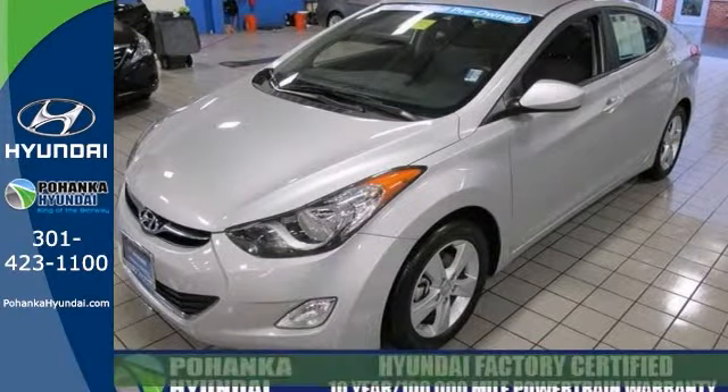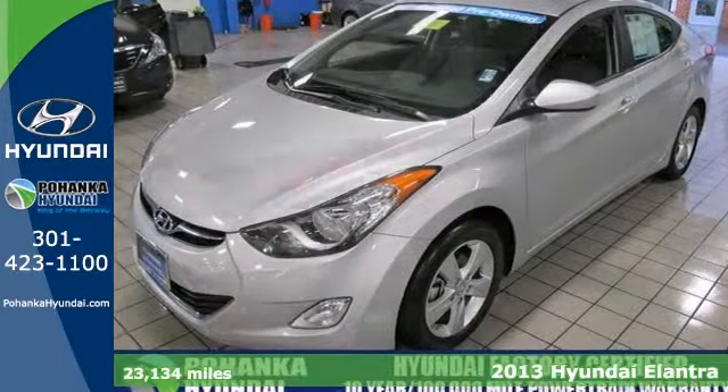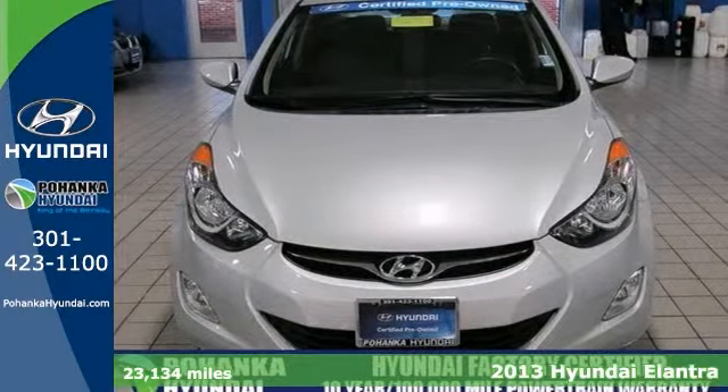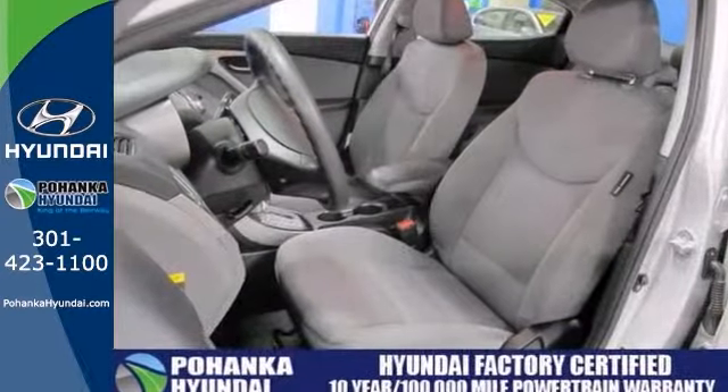Here's a 2013 Elantra GLS. This Hyundai certified is a one owner and it has a clean Carfax and it is Hyundai certified with a powertrain warranty.